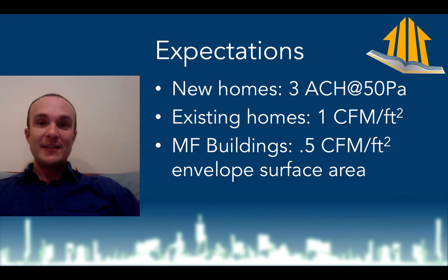All blower door tests are eventually going to adapt to surface area normalization because this is the only real way to test how apples-to-apples these buildings are. A taller building with more massive interior space is going to score better on the blower door test by virtue of the fact that it has less leakage opportunity.